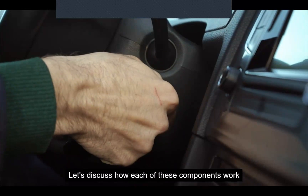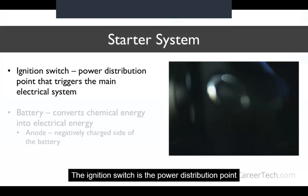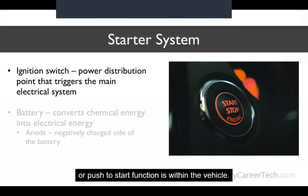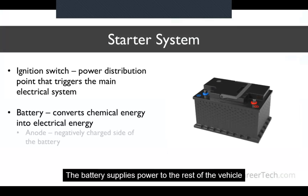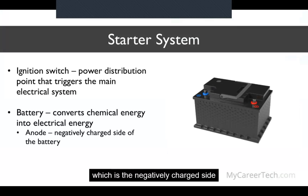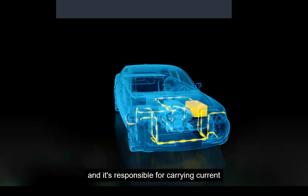Let's discuss how each of these components work when a vehicle is starting up. The ignition switch is the power distribution point for most vehicles — this is where a car key or push-to-start function is located. When the push-to-start is activated or the key is turned, the switch triggers the main electrical system, which is powered by the battery. The battery supplies power to the rest of the vehicle by converting chemical energy to electrical energy. This is done in the anode, which is the negatively charged side of the battery that contains electrons.